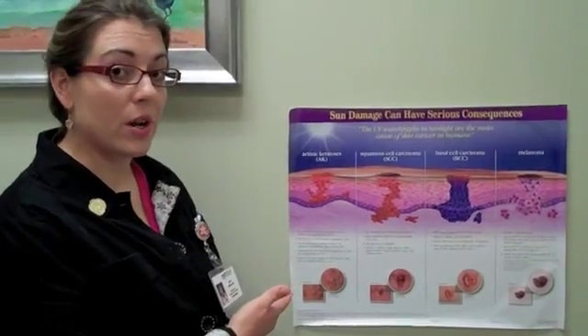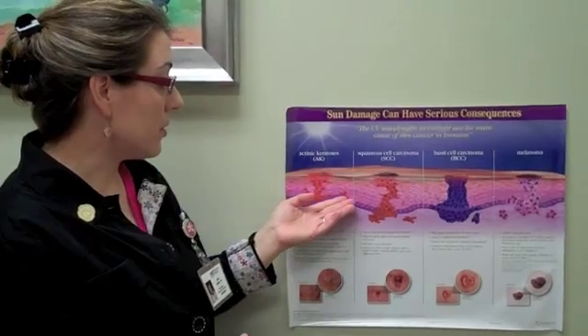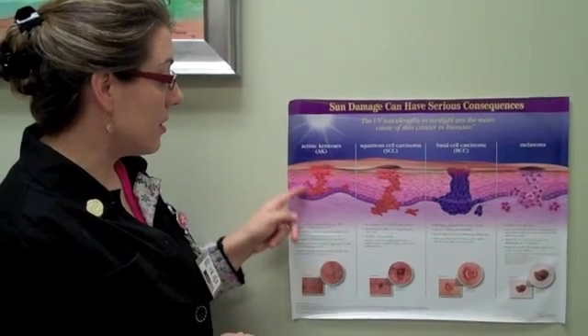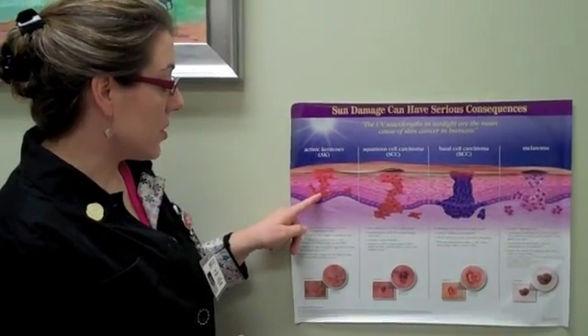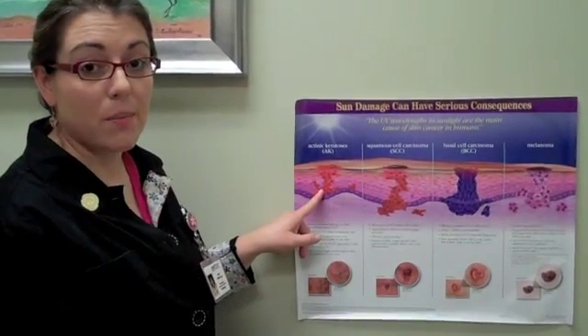If you look at this poster here, it's a little visual diagram. Actinic keratosis are sun damaged cells, and after many years of sun hitting the skin, some of the cells in your skin — the keratinocytes — develop DNA damage and become mutated.